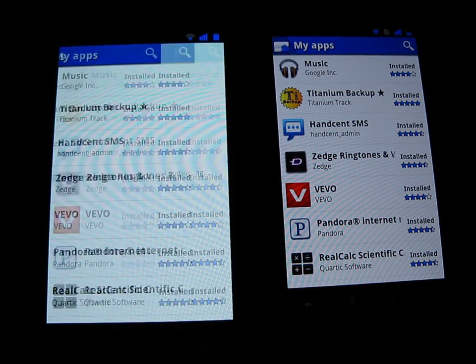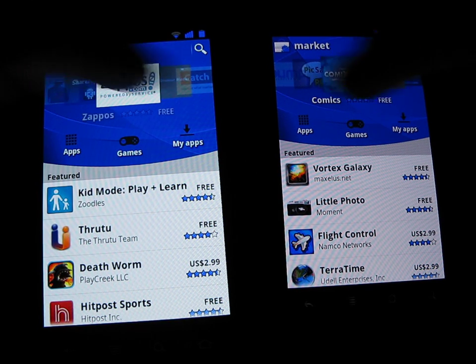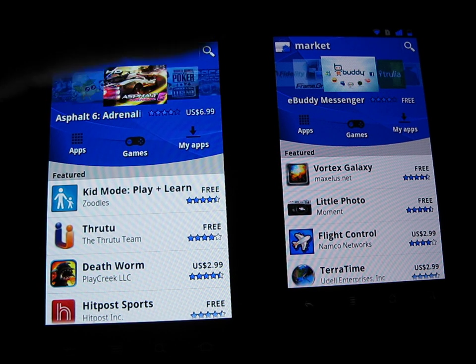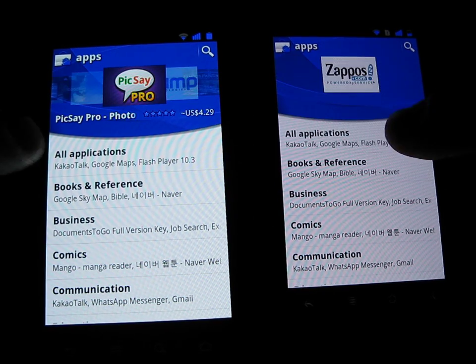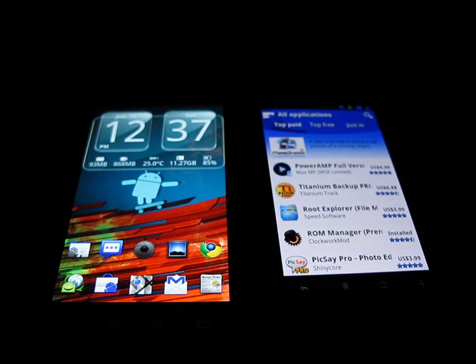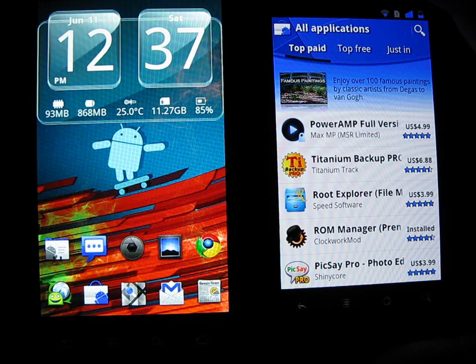Let's drop back into the main. You can see here when I scroll the wheel on top you can see the difference. Screen is definitely a lot brighter and a little snappier for the Nexus S. The screen is definitely a lot bigger obviously on the Nexus S — solid four inches.